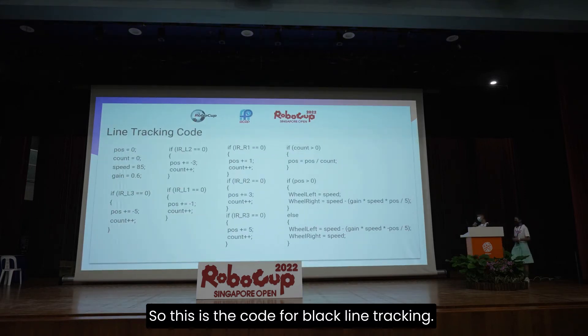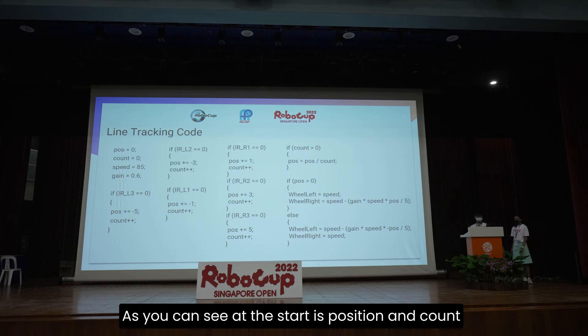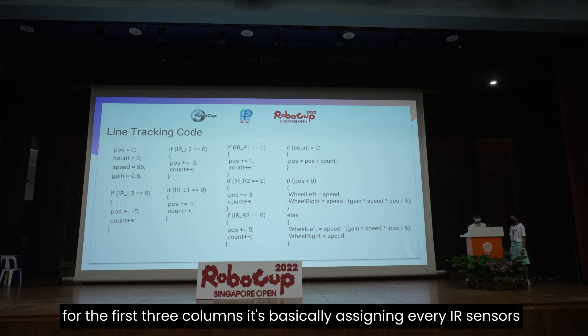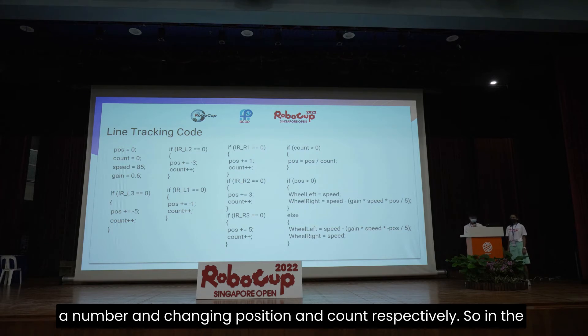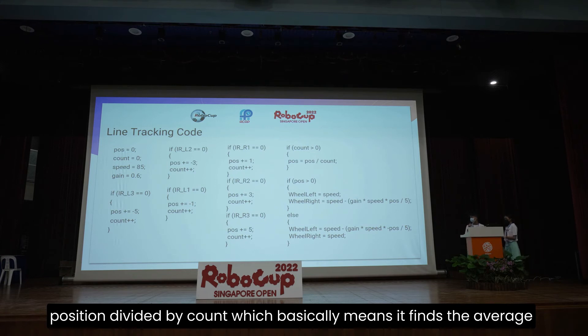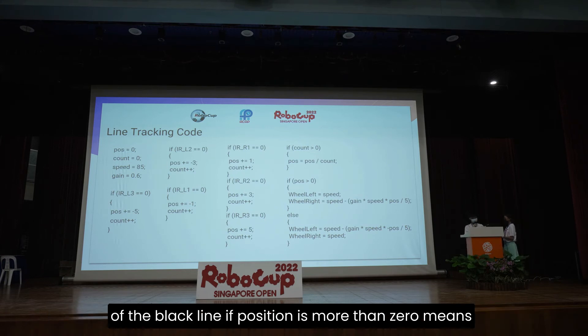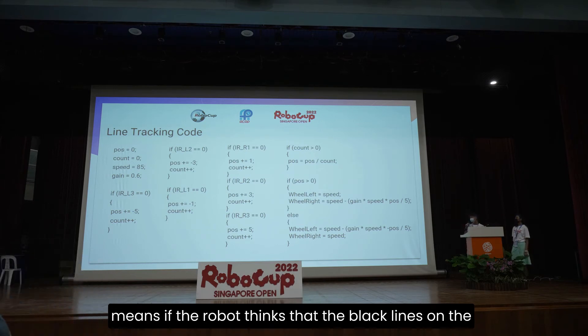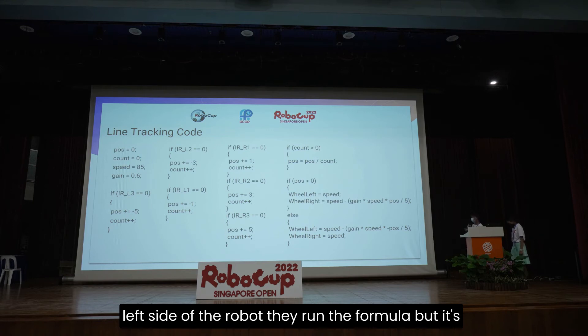So this is the code for black line tracking. At the start, position and count equals zero, speed equals 85, and gain equals 0.6. For the first three columns, it's basically assigning every IR sensor a number and changing position and count respectively. In the fourth column, if count is more than zero, position equals position divided by count — which finds the average of the black line. If position is more than zero, the robot thinks the black line is on the right side and runs the corresponding formula. Else, it runs the opposite formula for the left side.